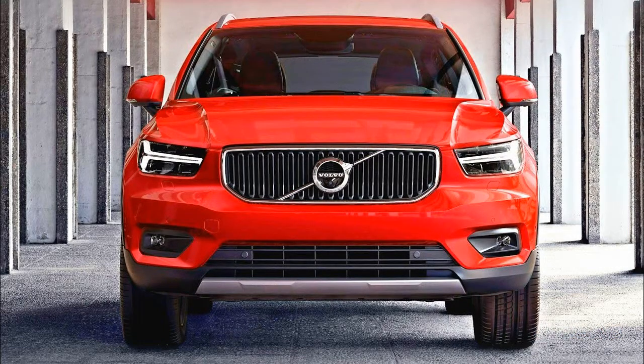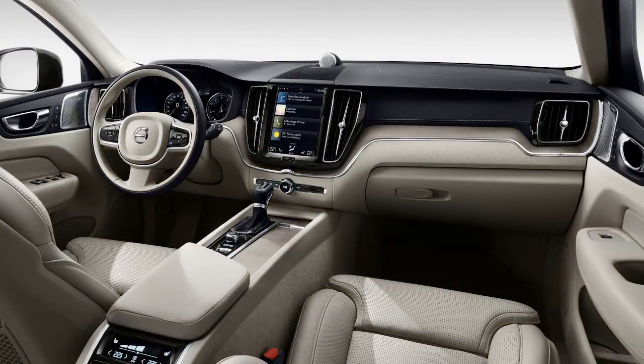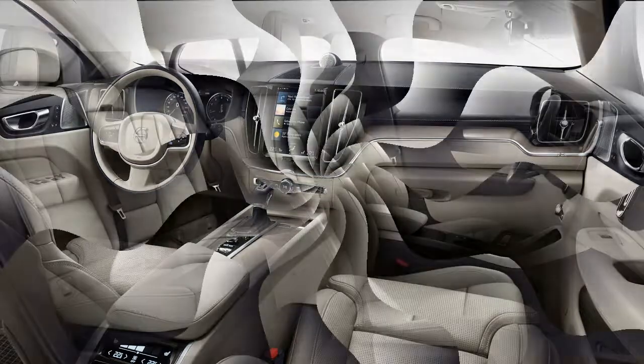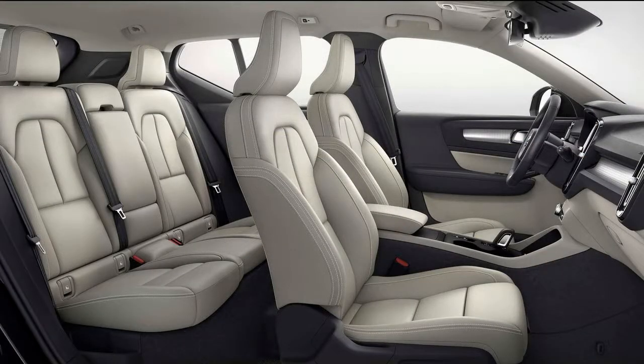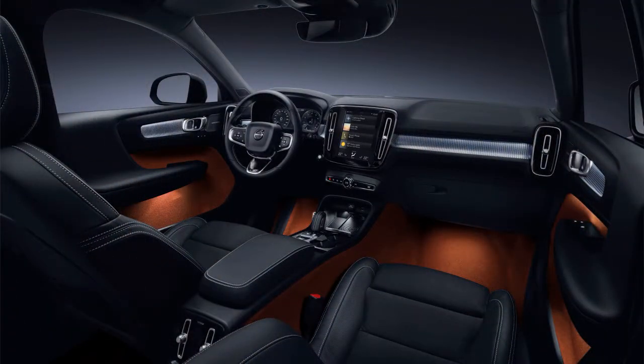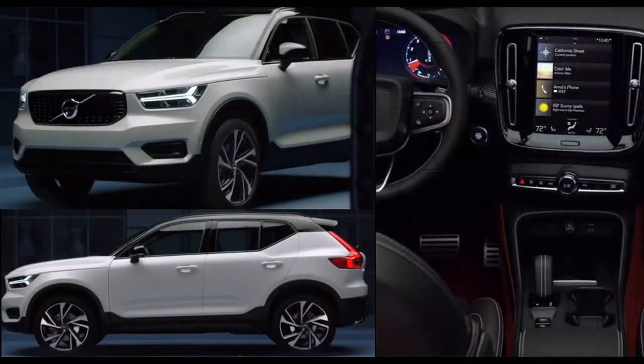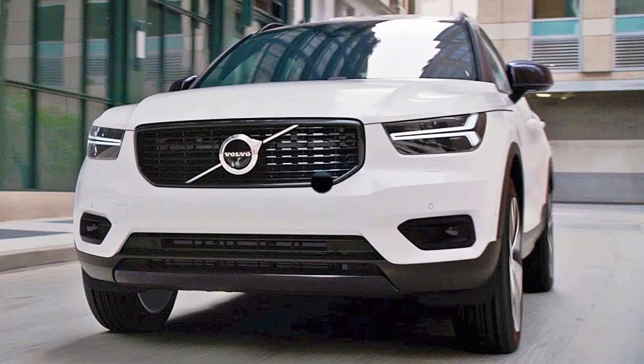All XC40 models ride on Volvo's new CMA modular platform, which will underpin all of Volvo's future small cars, including plug-in hybrids and all-electric models. By 2021, Volvo will have five all-electric cars in its portfolio, one being the XC40. However, it's likely to be preceded to market by an all-electric version of the S40 or V40.